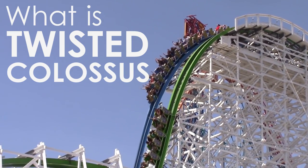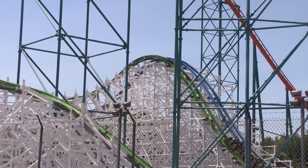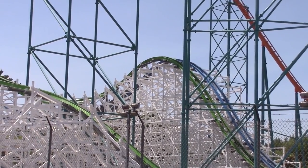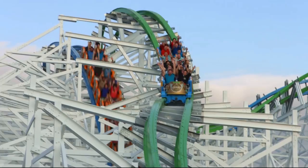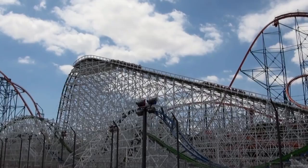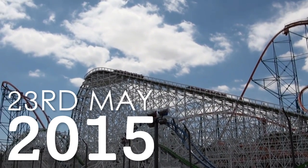Twisted Colossus is a wooden hybrid roller coaster located at Six Flags Magic Mountain in California, USA. The ride is classified as a hybrid coaster as it features a wooden support structure and a steel track, specifically Rocky Mountain Construction's iBox Track technology. This technology enables more creative elements to be used on a wooden roller coaster, such as multiple inversions. Twisted Colossus officially opened to the public on the 23rd of May 2015.